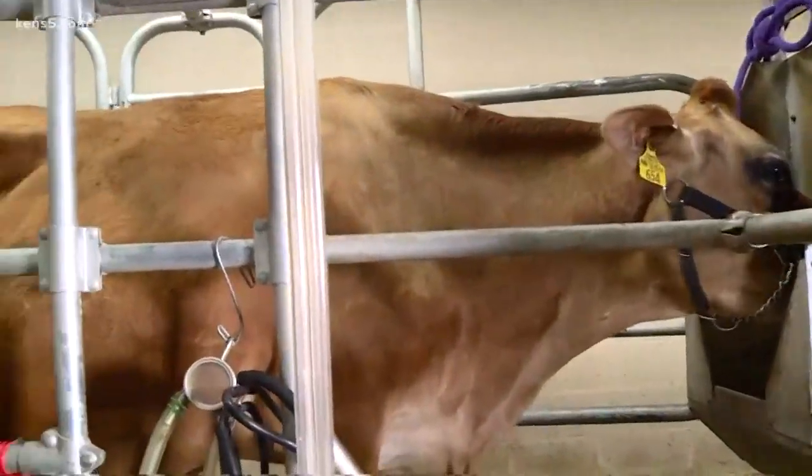I'm joined by Steven from Southwest Dairy Farmers. He's the cow milker — though that's not your actual title, right? No, I'm a mobile dairy classroom instructor. That sounds a lot better than cow milker.